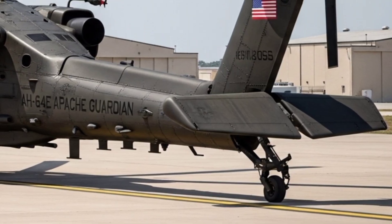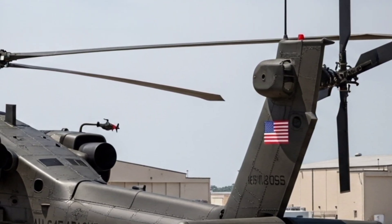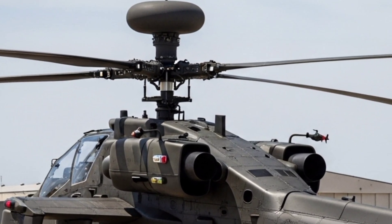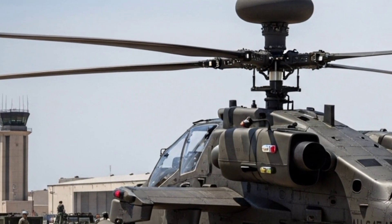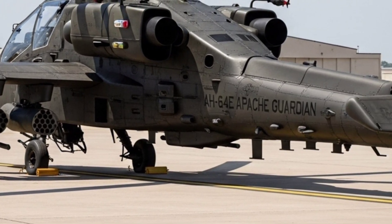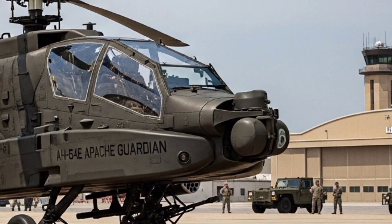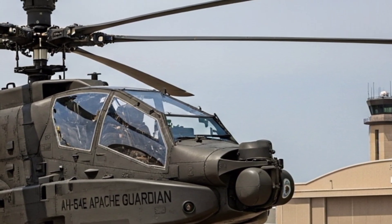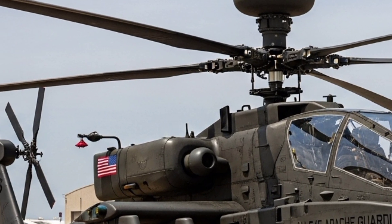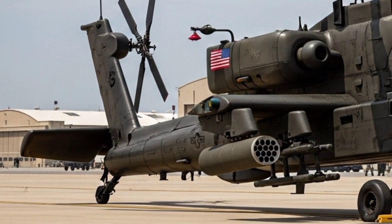The avionics suite has also been massively upgraded. The helicopter features modern glass cockpits with advanced displays, synthetic vision, and night vision capabilities that enable it to fight effectively around the clock. The Longbow fire control radar, mounted above the rotor, allows it to detect, classify, and prioritize up to 128 targets simultaneously, and engage multiple threats in all weather conditions. This radar dome gives the Apache a distinct advantage — being able to peek over cover like hills or tree lines, detect enemy forces, and strike before being seen.